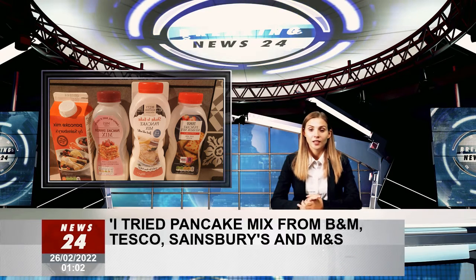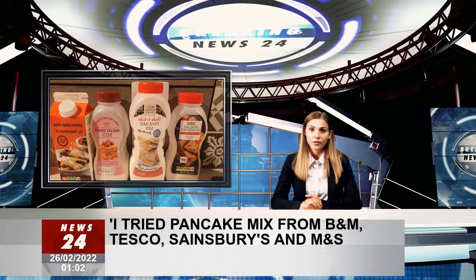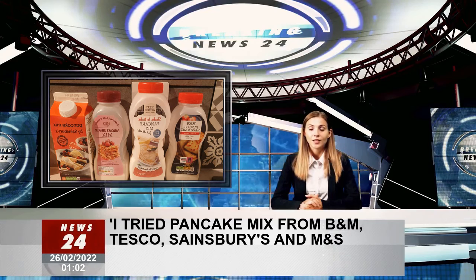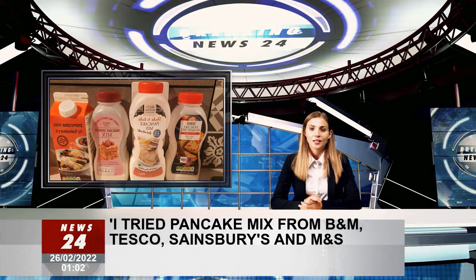As for the taste, it wasn't bad. Not as salty as M&S, which was a plus, but it still didn't have the sweetness that I was looking for to balance it out. Overall, not bad, but still not something I am rushing to buy again.